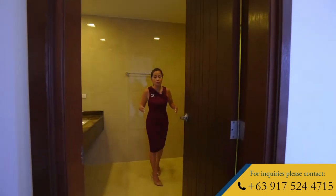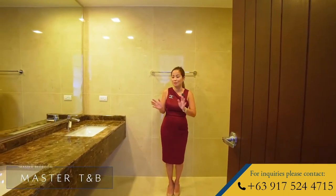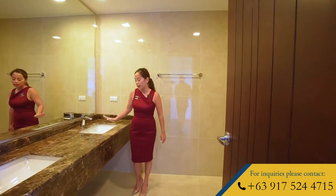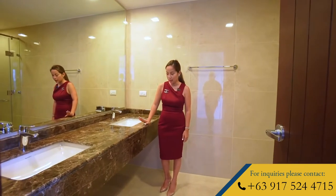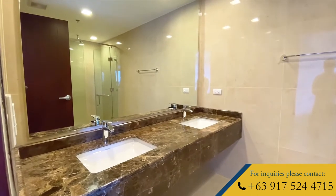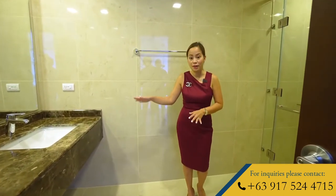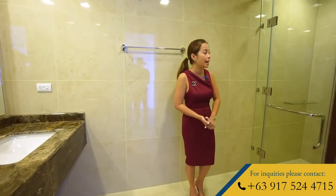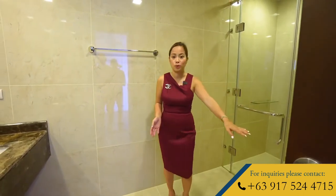This is your spacious master bath. You have here a double vanity sink and a granite countertop. You also have here a huge mirror making the space look even bigger. In your master bathroom, again, you have a combination of high-end brands — DuraVit and Grohe. And you have here your enclosed shower and water closet.